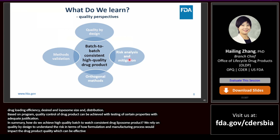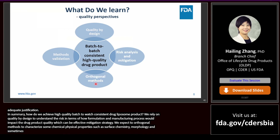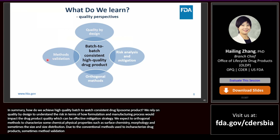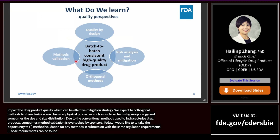Due to the complexity of liposome drug products, we expect two orthogonal methods to be developed when characterizing physicochemical properties such as surface chemistry, morphology, and sometimes size and size distribution. Due to the conventional methods used in characterizing and testing liposome drug products, method validation is sometimes overlooked by sponsors. I would like to emphasize that we evaluate method validation for any methods in the submission with the same regulatory requirements. Those requirements can be found in various guidances issued by FDA or other regulatory entities such as USP and ICH.